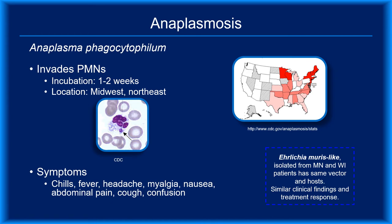Anaplasma phagocytophilum is the bacterial agent of anaplasmosis. This pathogen invades PMNs. The arrow on the microscopy image shows a morula, which is a cluster of bacteria at the periphery of the PMN cytoplasm. Symptoms are nonspecific and flu-like — chills, fever, myalgia, and headache are most common, but nausea, abdominal pain, and confusion have been reported. The incidence is highest in middle-aged adults, but the greatest mortality is seen in young children and the elderly. Doxycycline is the preferred antibiotic, even in children less than 8 years old.